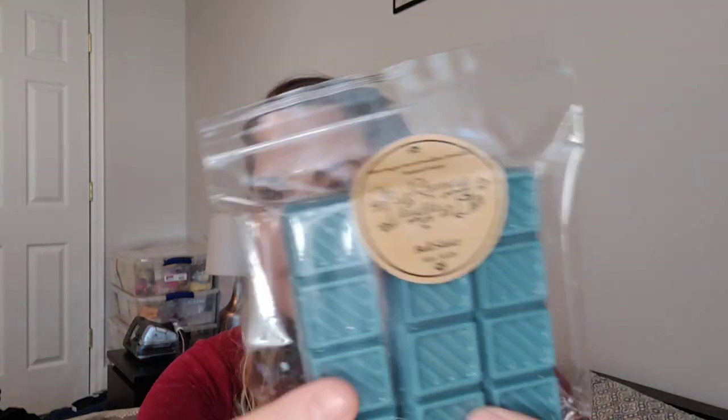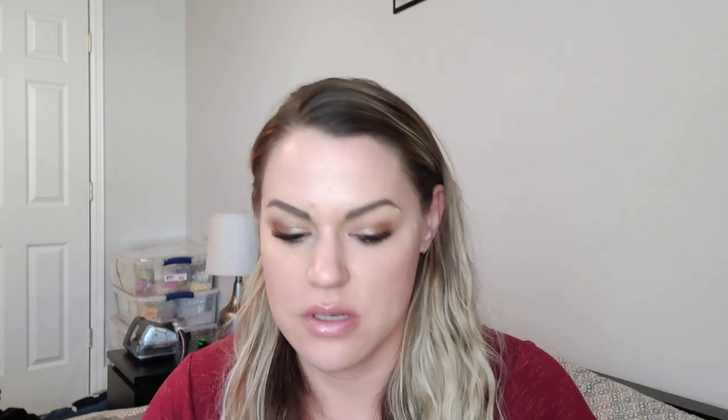This is the blue sugar sampler. The first one is called Bowl Sluice — this is blue sugar, marshmallow fireside, and flannel sheets. I get the marshmallow fireside the strongest, then flannel sheets, then blue sugar. That is very mysterious smelling — very mysterious. This is almost cool if you're watching a horror movie or something.